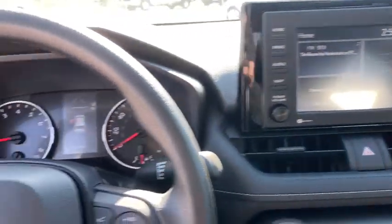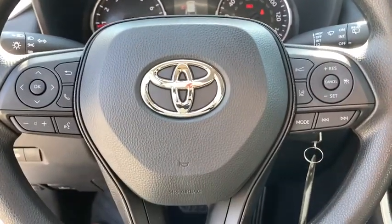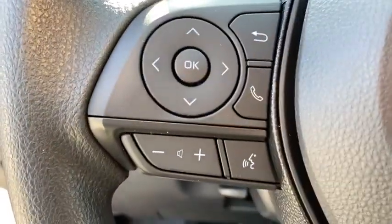Panic alarm, remote keyless entry, tachometer, rear window wiper, front reading lamps, front bucket seats, tilt steering wheel, driver vanity mirror.